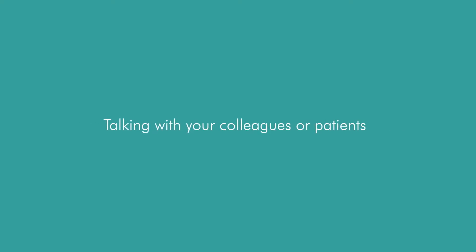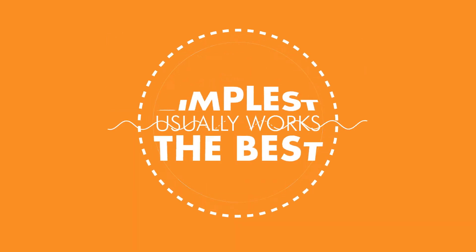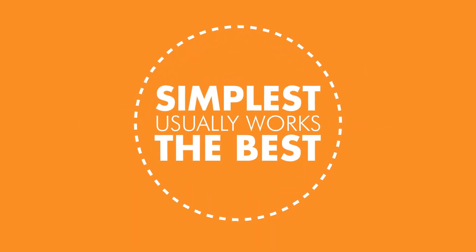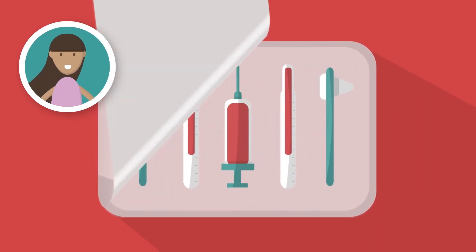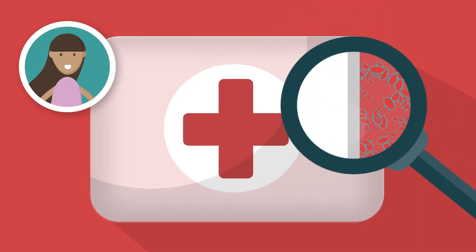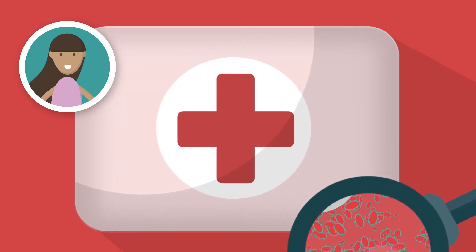Talking with your colleagues or patients can help you to understand the impact of your idea and innovation. When developing an innovation, it's important to remember that the simplest option usually works the best. For example, Dr Shazia Hafiz was a year one junior doctor who came up with a low infection risk solution to carry the medical instruments required during training.